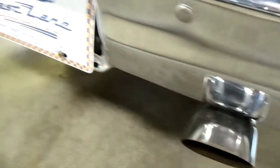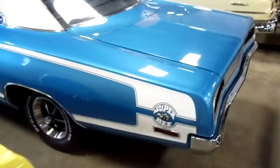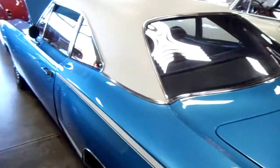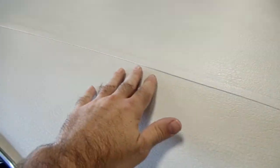You can see it's got the dual exhaust back here. This has the 8¾ inch rear end in it, which is pretty stout. And the vinyl top looks like brand new.